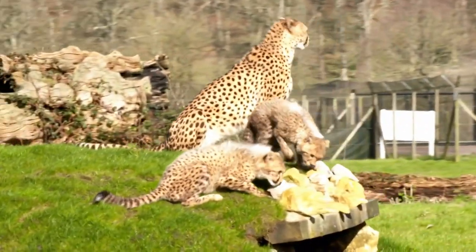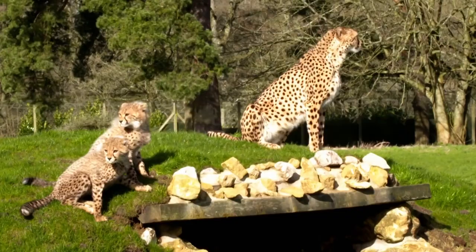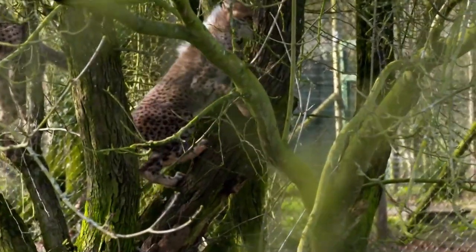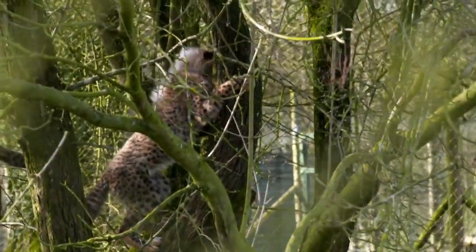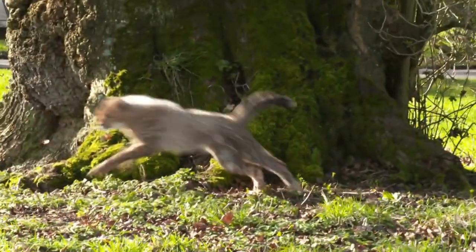The cubs' first outing in the enclosure has been a total success. We'll be back next series to see what happens when they come face-to-face with the visitors' cars. Absolutely chuffed with how this has gone today — the fact that they've been out, they've explored nearly every part of the section and just had that confidence not to be right next to Mum, just exploring everywhere. It's a really positive thing and for us to see it, it's been amazing.